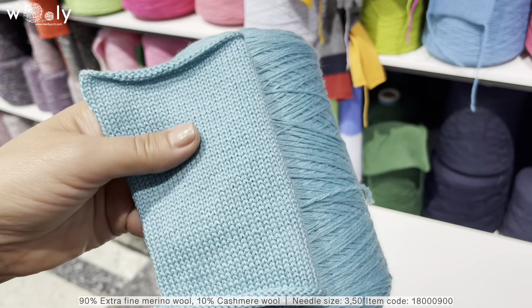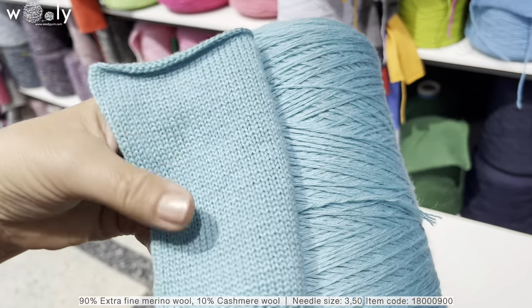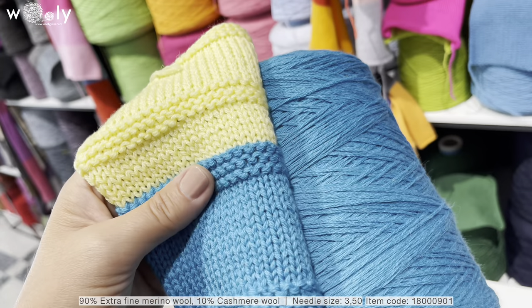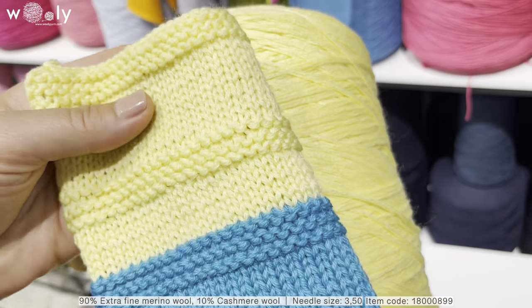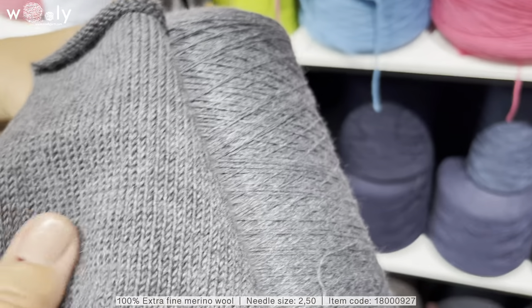Here you can see 90% merino wool and 10% cashmere wool. We have a couple of new summer colors. We also have 100% merino wool.